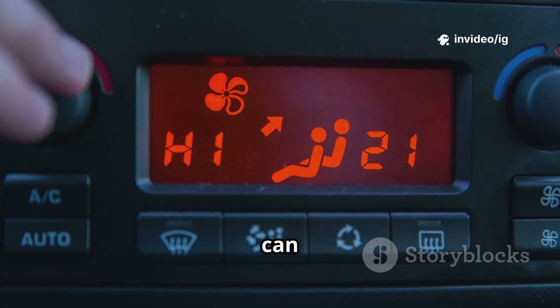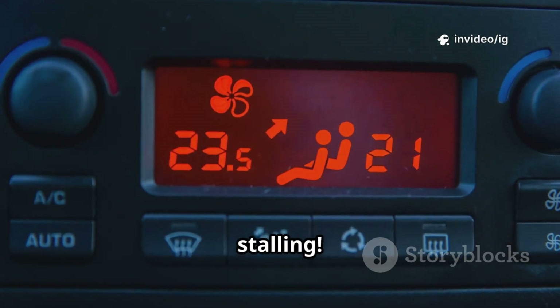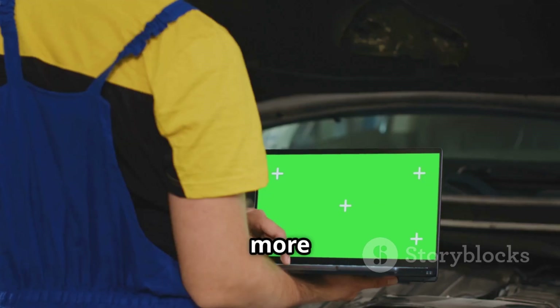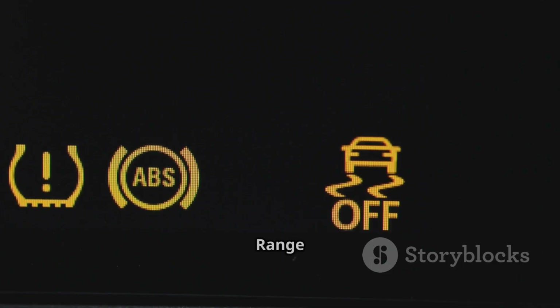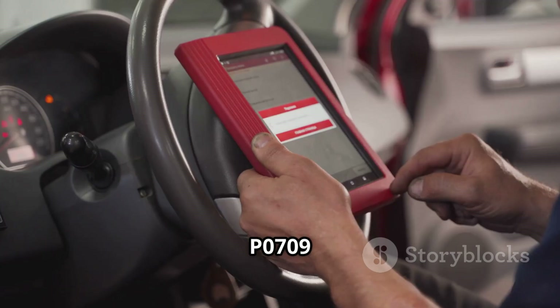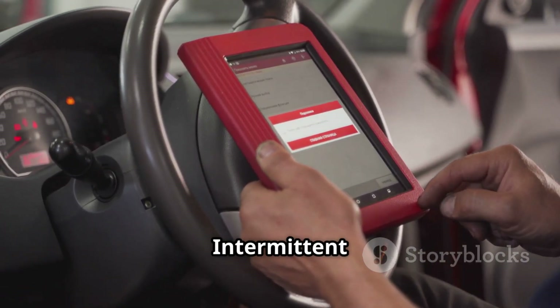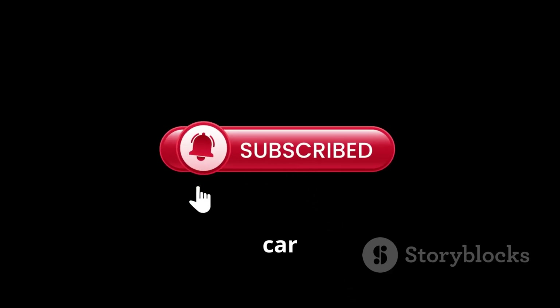Ignoring P0726 can lead to serious transmission issues, rough driving, and even sudden stalling. Fixing this early can prevent costly repairs. For more car repair tips, check out these videos: P0708 transmission range sensor circuit high input, and P0709 transmission range sensor circuit intermittent. Like, share, and subscribe to IG Garage for expert car diagnostics.